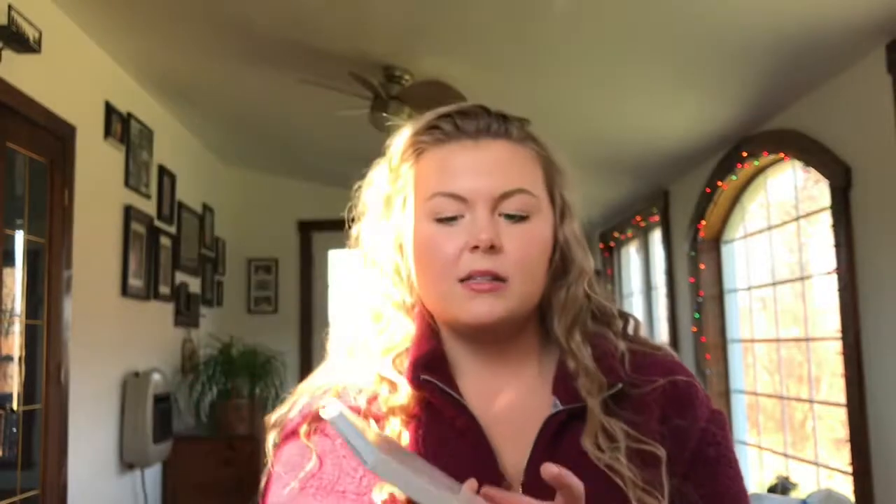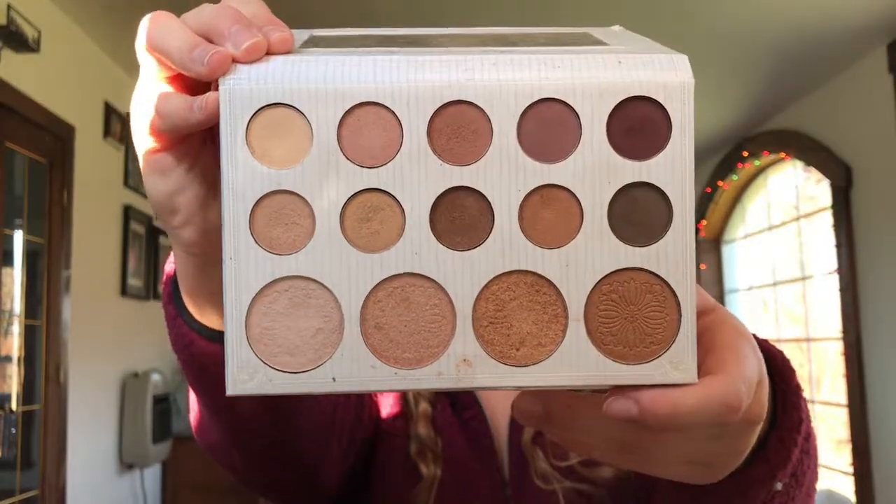Next I'm going to eyeshadow, and then I'll hop over to brushes. My first eyeshadow palette that I use almost every single day is the BH Cosmetics Carly Bible collaboration — not the deluxe one, the original. It has four highlight shades on the bottom and 10 eyeshadow shades. This is actually my second palette — my friend gave me this one and I gave my older one to my sister. It's so lightweight and easy, and the mirror is incredibly bright and gorgeous.